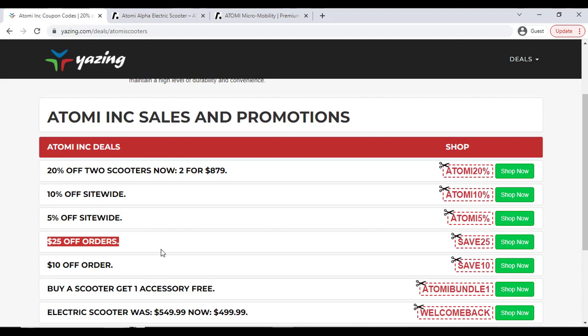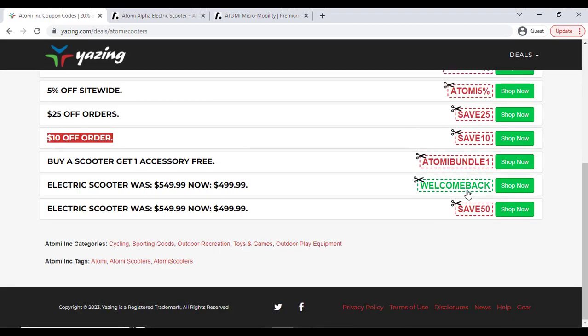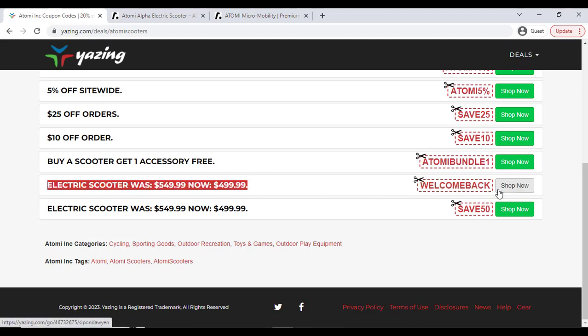You will also get additional discounts — 10% off, 5% off, $25 off, $10 off. You can copy the coupon and apply it in the coupon option. There are also big saving opportunities, like $100 off on an electric scooter — just click the Shop Now button.